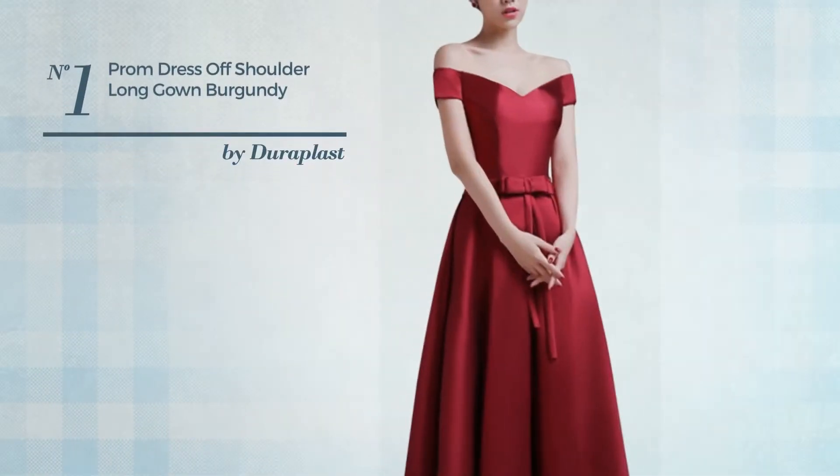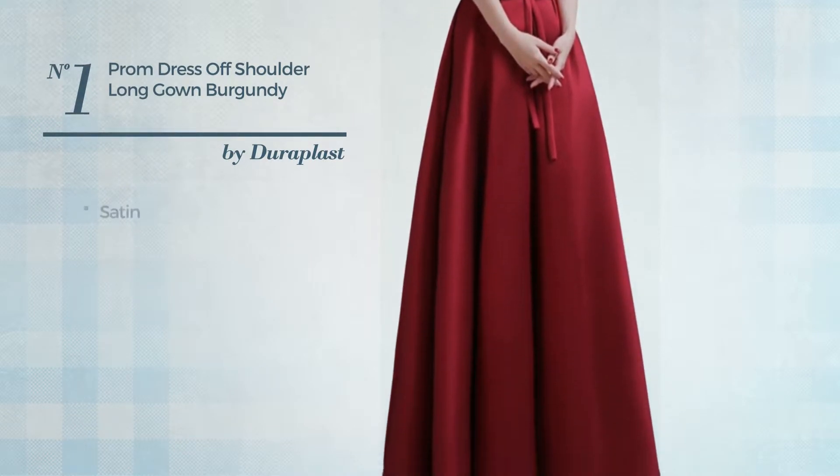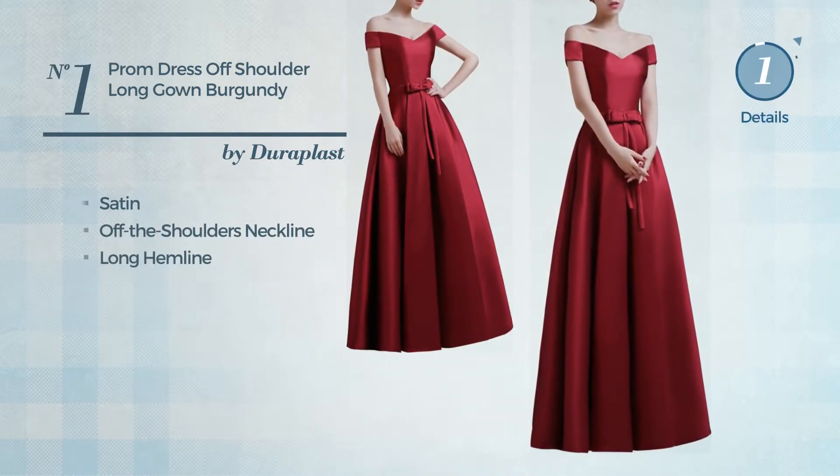Number 1: An Evening Gown featuring an elegant style, made of adjustable satin. This gown includes an off the shoulders neckline and long hemline. Available in 4 colors.